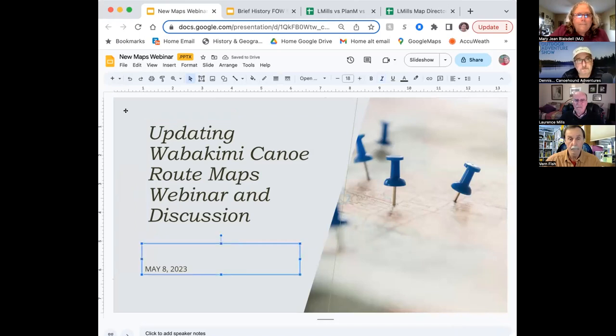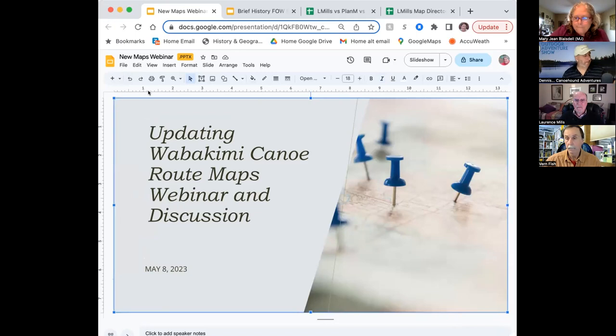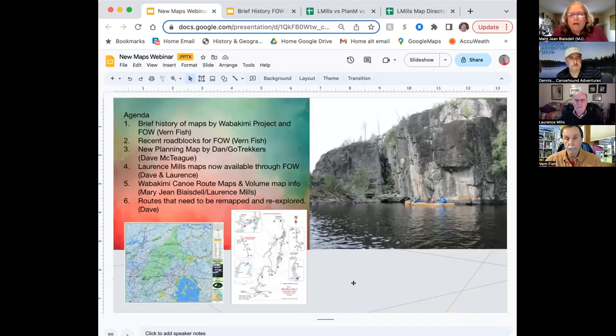We're going to go through a brief history of things — how we got here, what some roadblocks we've had, some recent successes, and our current new thing, some additional maps that are going to be available. We'll get into what that looks like and how we're going forward with it. Pretty excited about tonight because I think this is a really big thing for FOW. We're going to start with Verne talking about a brief history of the maps available through the Wabakimi Project.